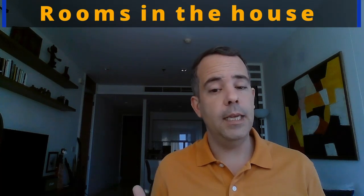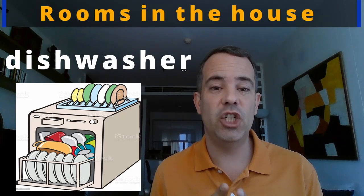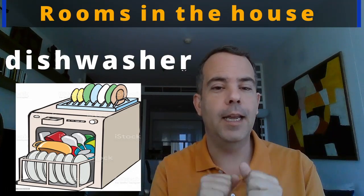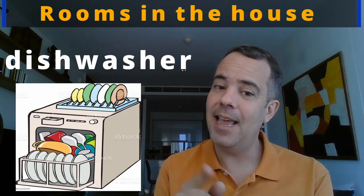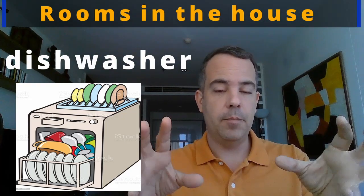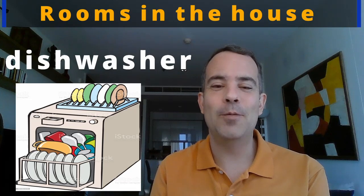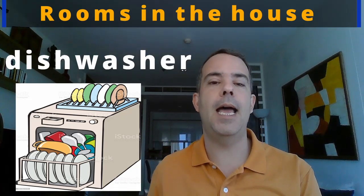In some houses you also have a dishwasher — a wonderful machine where you put the dirty dishes and they come out clean. You can wash dishes in the sink if you have no dishwasher. D-I-S-H W-A-S-H-E-R. Dish is like plate, and washer because it washes the dish. Let's practice: dishwasher. Good, one more time: dishwasher.